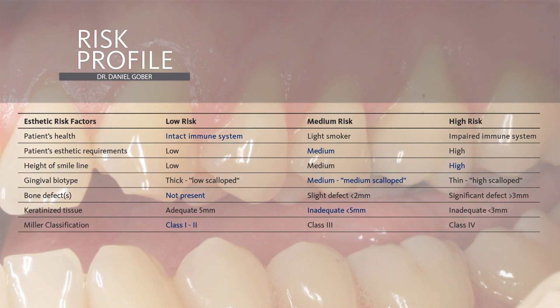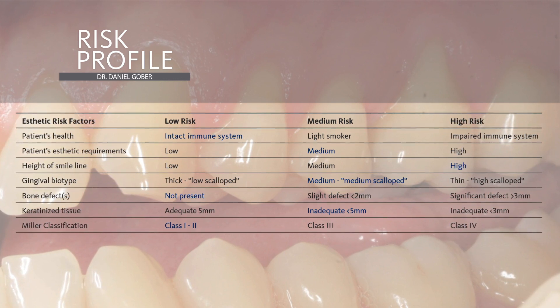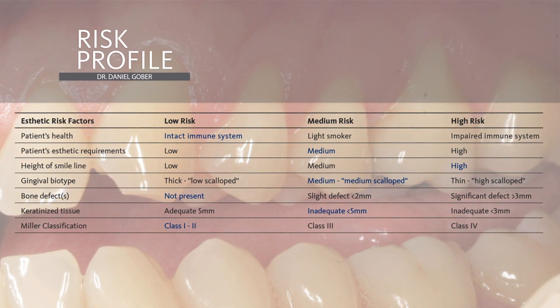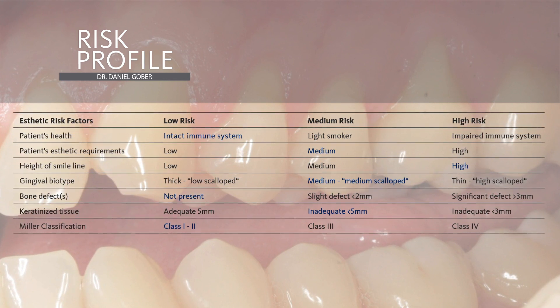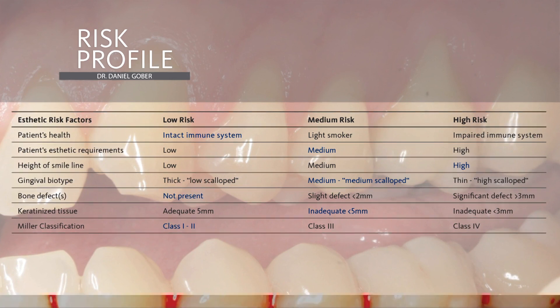I would consider this more of a medium-scale biotype. There are no bone defects present. We have keratinized tissue, although we are missing some on tooth number 14. So that's something that we would also like to take into consideration and see if we can regenerate.